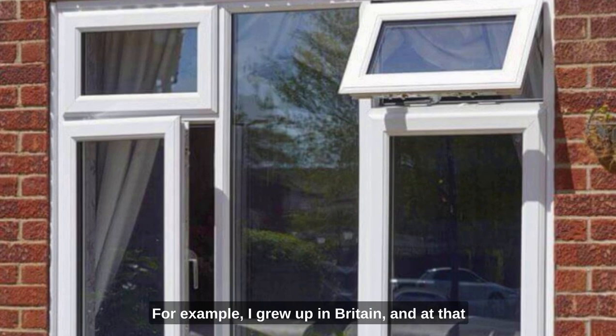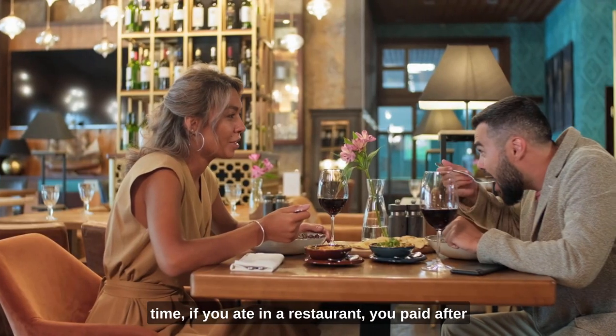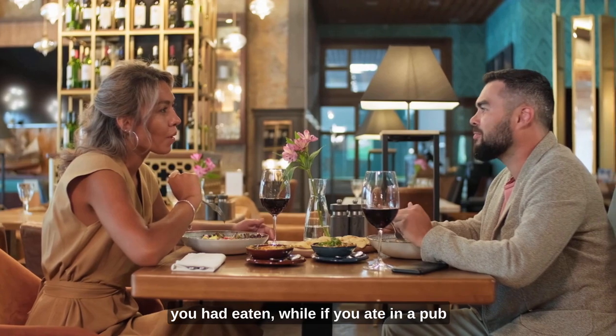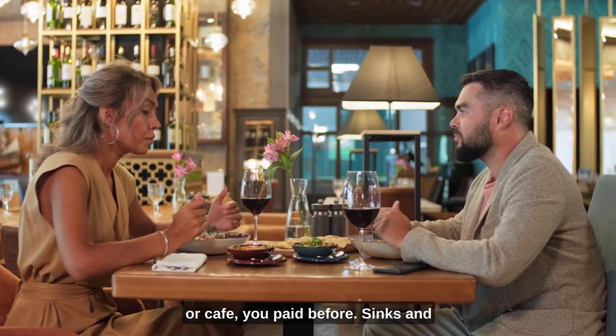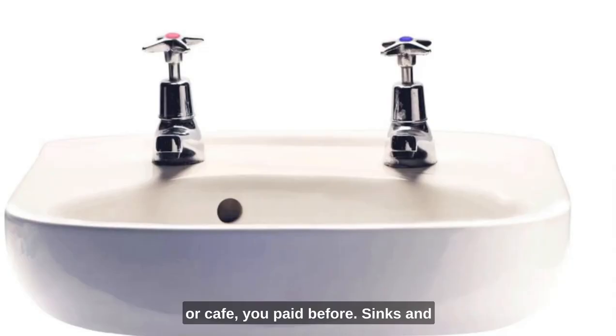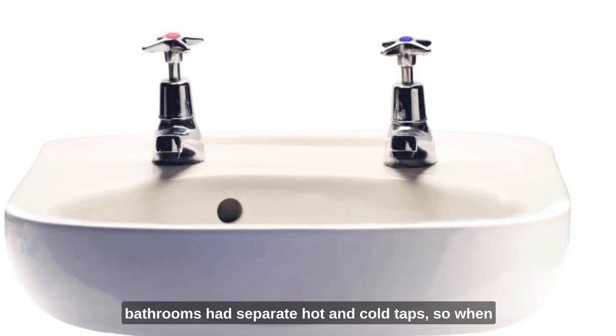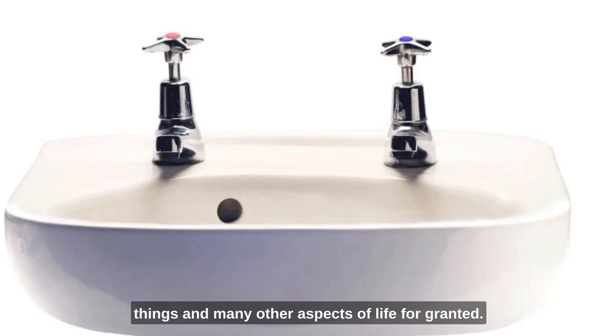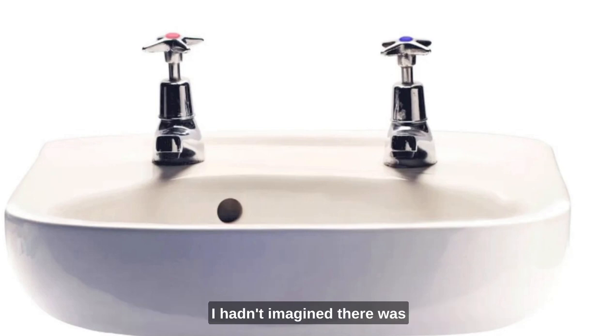For example, I grew up in Britain, and at that time, if you ate in a restaurant, you paid after you had eaten, while if you ate in a pub or cafe, you paid before. Sinks in bathrooms had separate hot and cold taps, so when you washed and rinsed your hands, you had the bleak choice of scalding them or freezing them. As a young lad in the UK, I took these things and many other aspects of life for granted — I hadn't imagined there was another way of doing things.